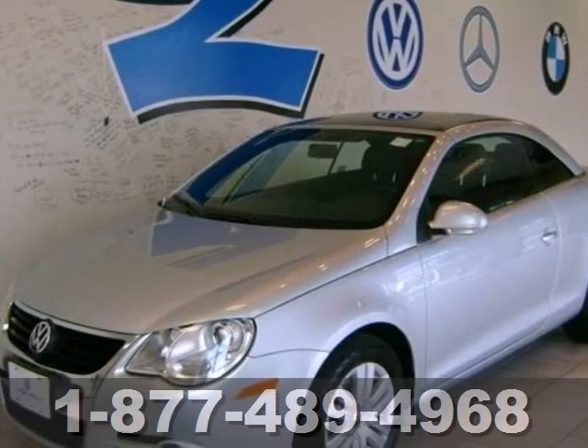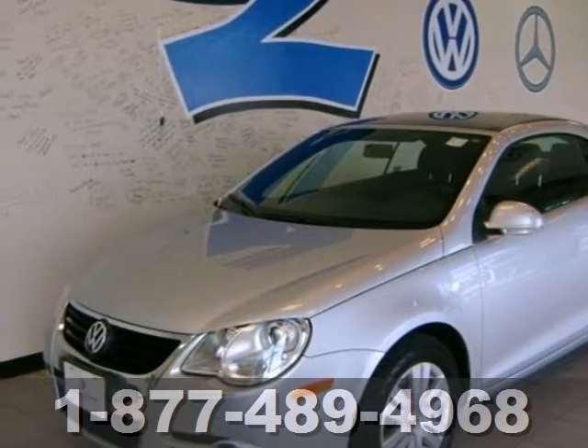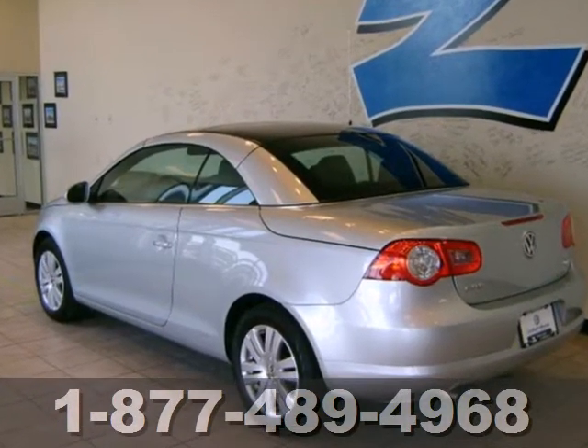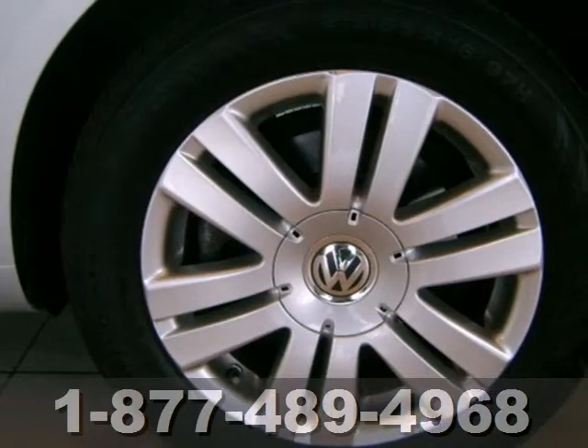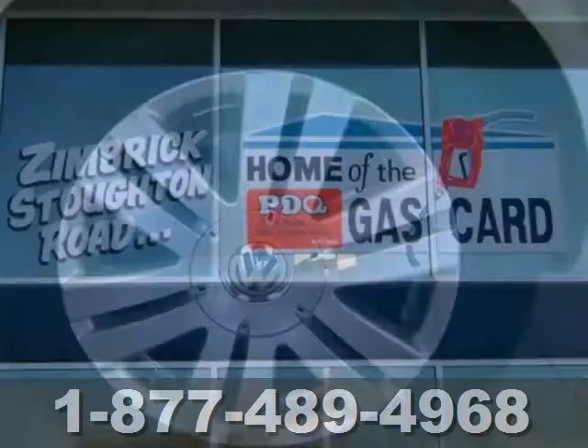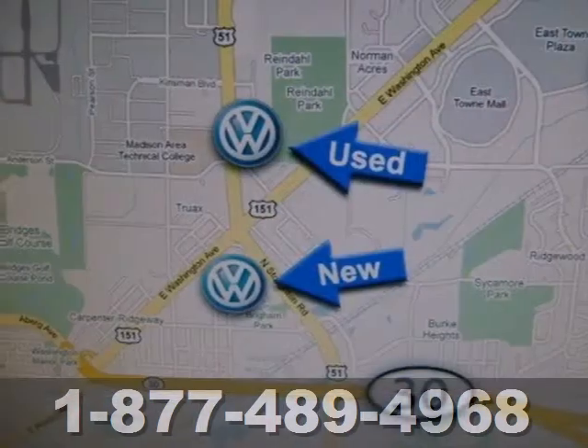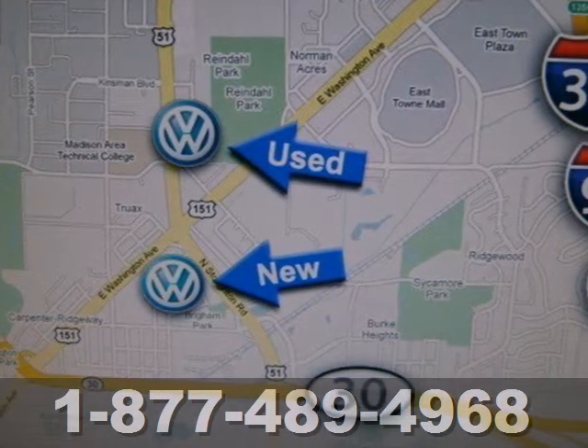It's a 2008 Volkswagen EOS. The 08 VW EOS has standard features including air conditioning, power retractable hardtop with integrated glass sunroof, convenience memory seating, and heated mirrors. With room for four and safety galore, the stylish and fun EOS is also a great family car.